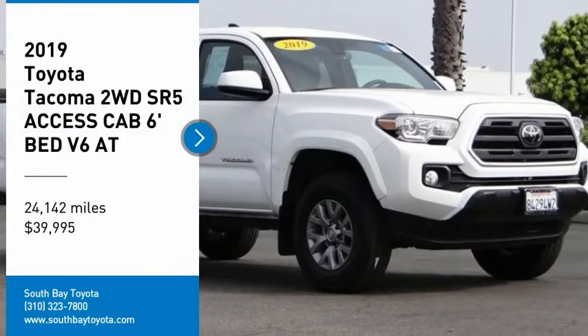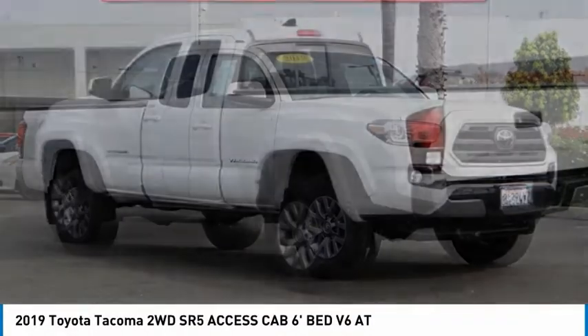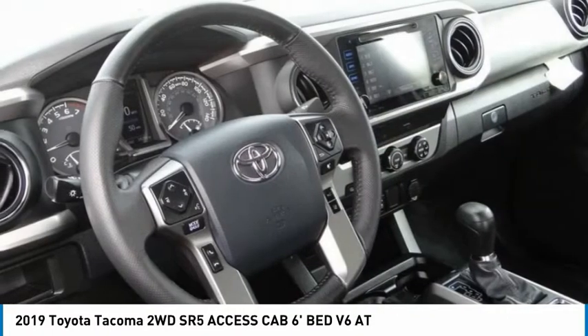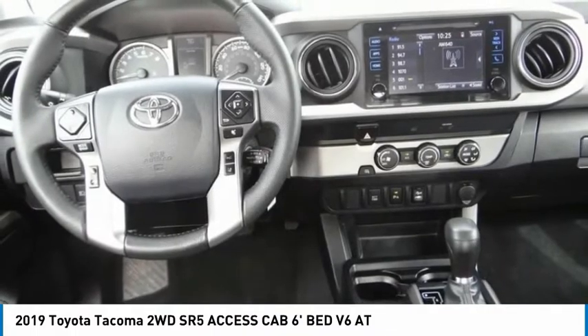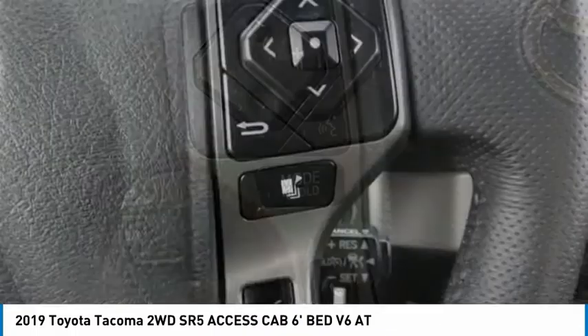You are going to love the 2019 Tacoma. The Toyota Tacoma boasts a roomy interior, a powerful V6 option, and excellent off-road capability, and has been named the best-selling compact pickup by MotorIntelligence.com five years in a row.